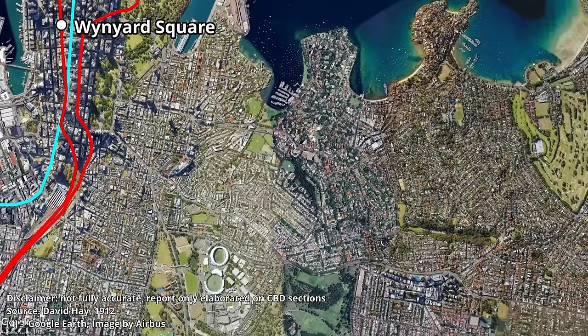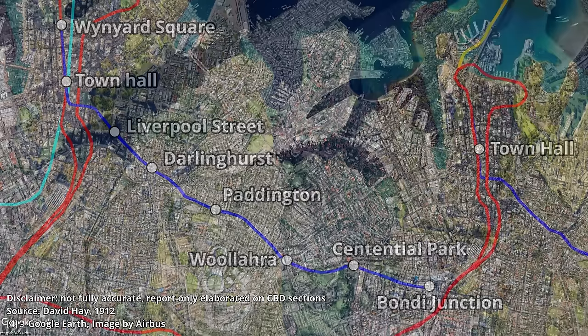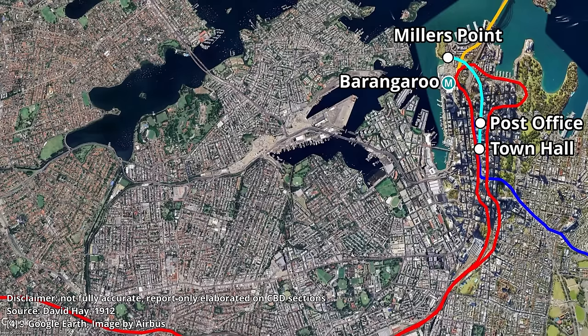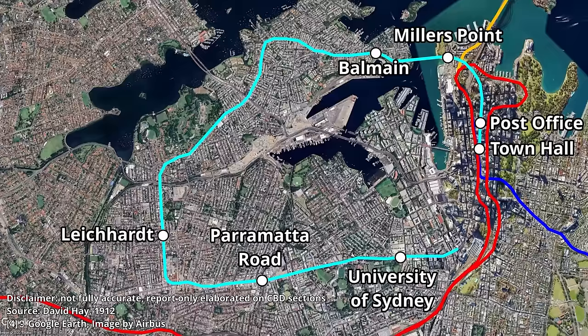The Eastern Suburbs line would start at Wynyard Square, before running under York Street to Town Hall, then turn down Bathurst Street and under Hyde Park, where it reaches Liverpool Street Station, before turning onto Oxford Street and following it to Bondi Junction, with stops at Darlinghurst, Paddington, Wallara, Centennial Park, and of course Bondi Junction. The other line was the Western Suburbs line, which began at Town Hall. From there, it would head north to a station at the General Post Office in Martin Place, before turning west to a station at Millers Point — interestingly, just north of where the current Barangaroo Station is.